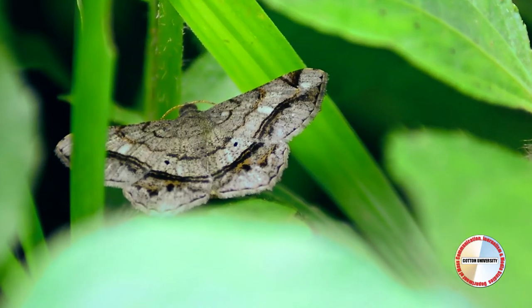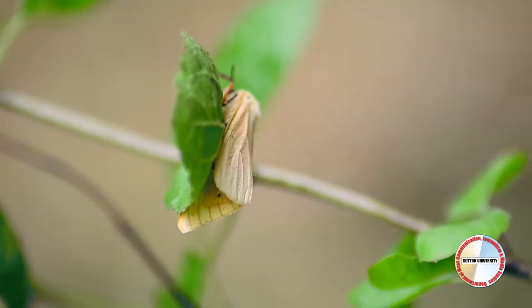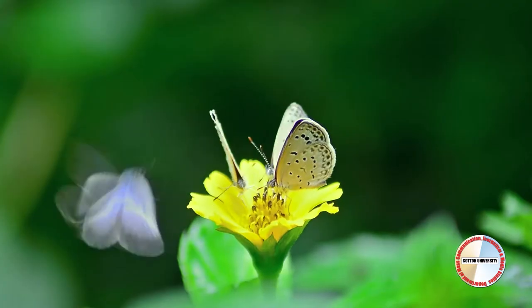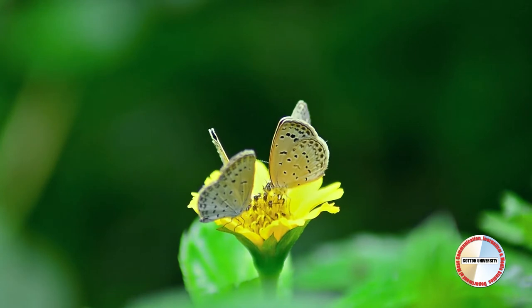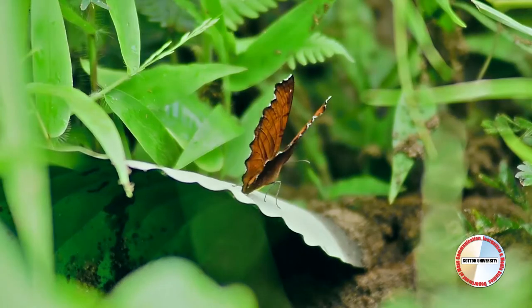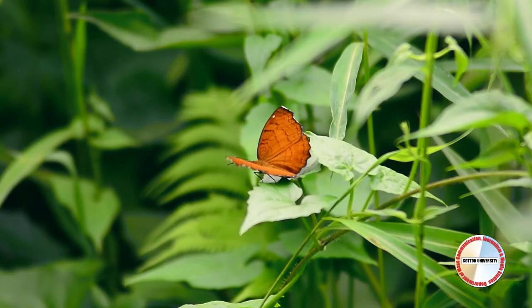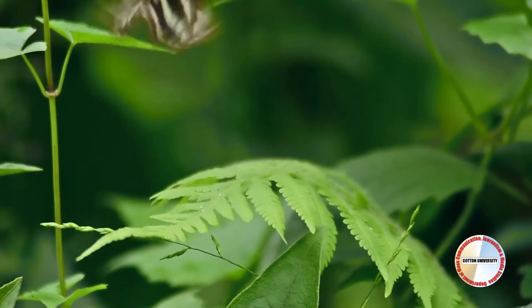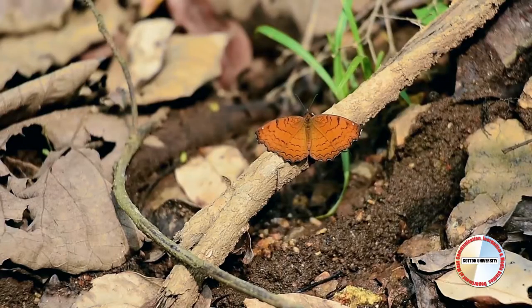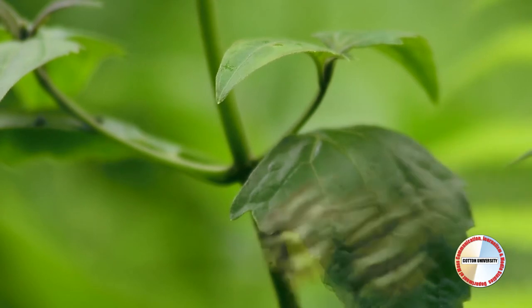A butterfly dancing through a gentle breeze shows the beauty of nature as it flies with such ease, gliding from flowers and trees to sun. It is amazing to see more than just one. Flying across the globe from shore to shore, the presence of their bodies means so much more.